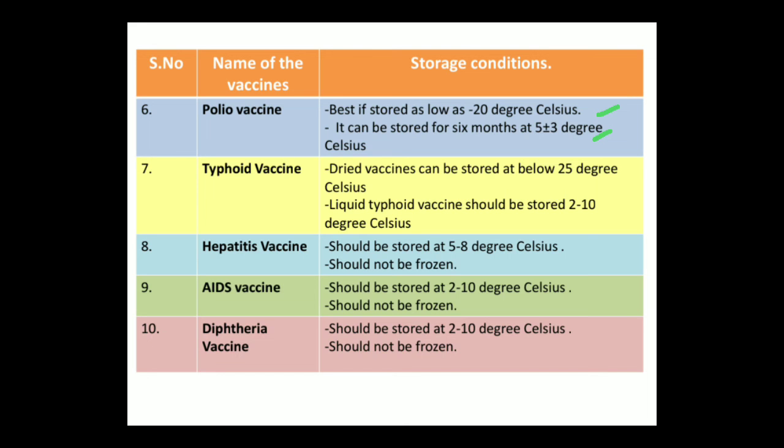The typhoid vaccine is a dried vaccine and can be stored below 25 degree Celsius. If it is in liquid form, the typhoid vaccine should be stored from 2 to 10 degree Celsius. Hepatitis vaccine should be stored at 5 to 8 degree Celsius and should not be frozen.